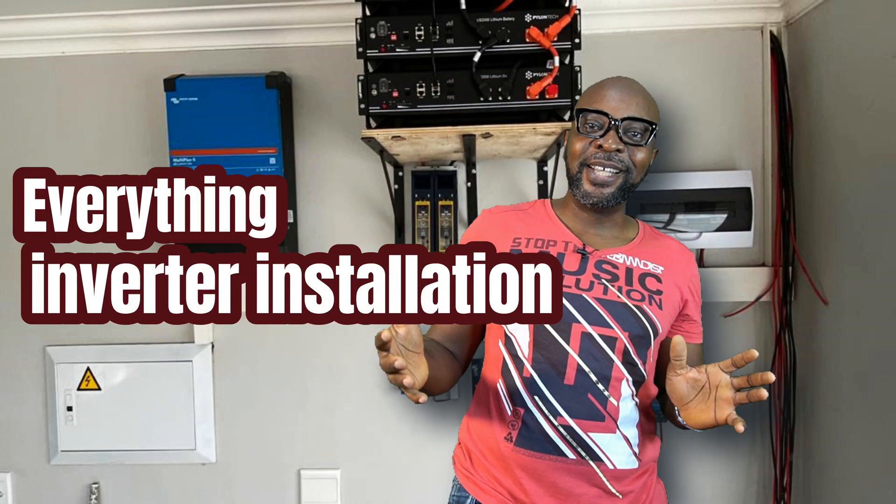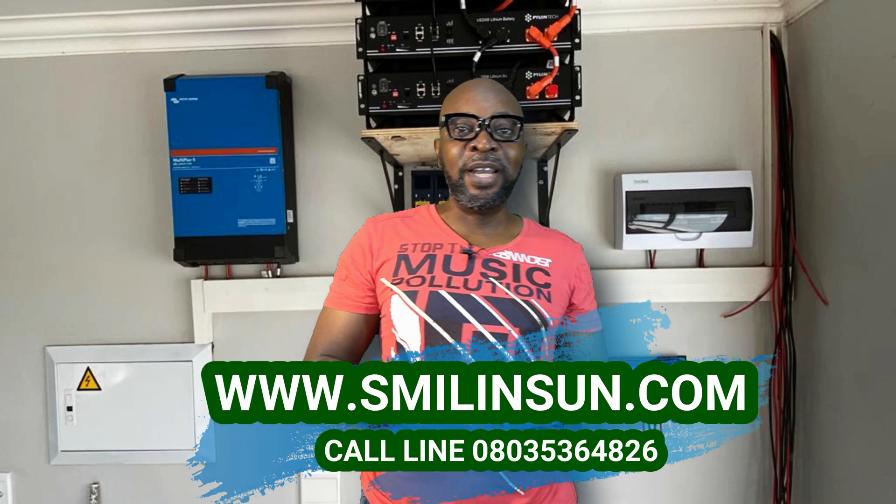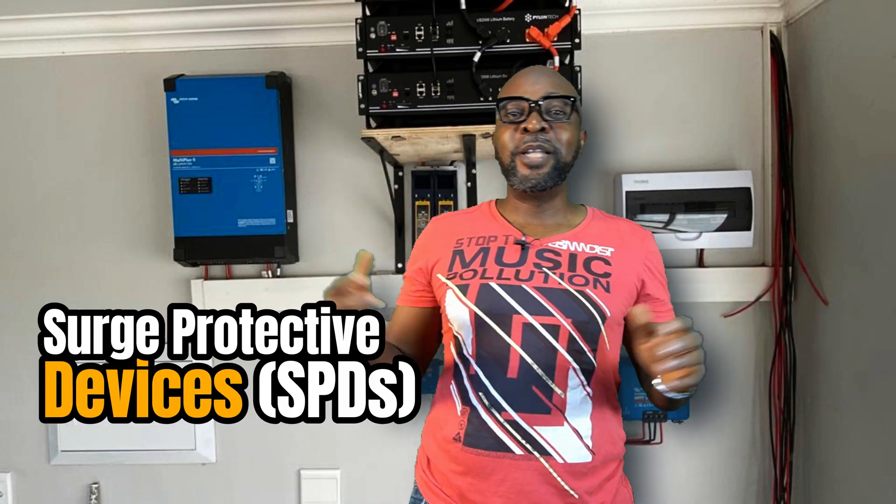Hello, my solar energy community! This is Ikina from Smiling Sun — everything solar installation, everything inverter installation, everything going green. This is the SPD — Surge Protective Devices — video remake. We did this video about three weeks ago but the audio wasn't great, and we got a lot of calls from people who couldn't hear us. We needed everybody to understand how important it is to have SPDs in place in your solar system installation.